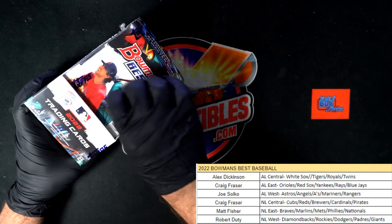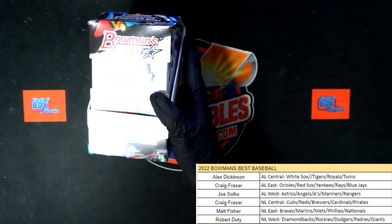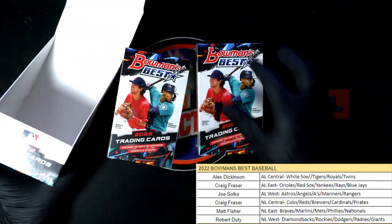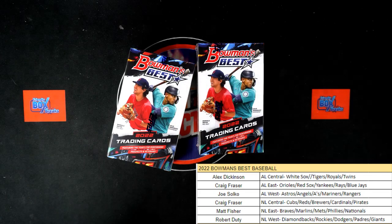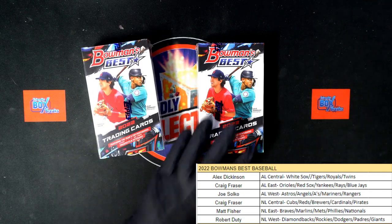Let's do it — Bowman's Best Baseball, here we come! Let's chop it up. Robert D just got in and finished off this box — this is division 109 for Bowman's Best Baseball. Let's see what in the world we can pull out of here in 109.